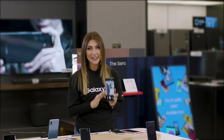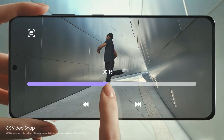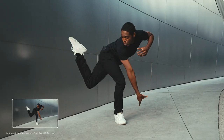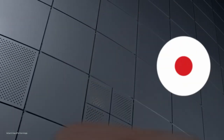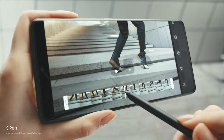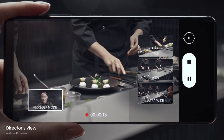Say goodbye to retakes with Single Take — now you can capture multiple videos and photos with just one click. And say hello to 8K videos. That's cinema-grade quality. Record all your memories in the highest resolution video available on a smartphone, then extract 33 megapixel photos directly from those videos to save all your favorite moments. The Galaxy S21 series also comes with a wide variety of cool video features, like Director's View, where you can capture multiple angles and run dual recording using your front and rear cameras at the same time.